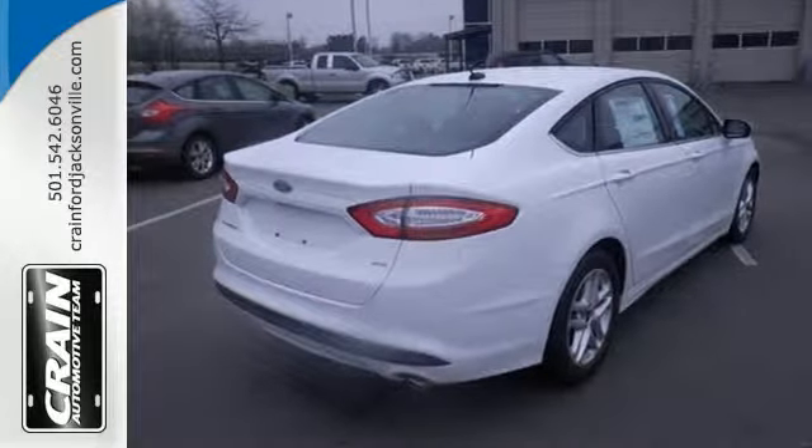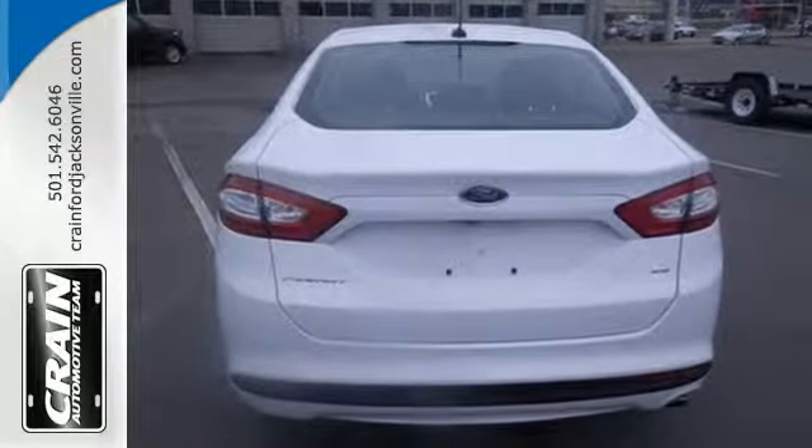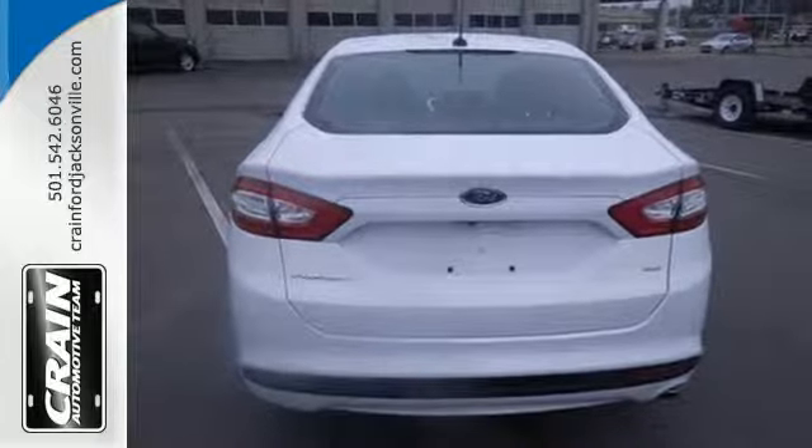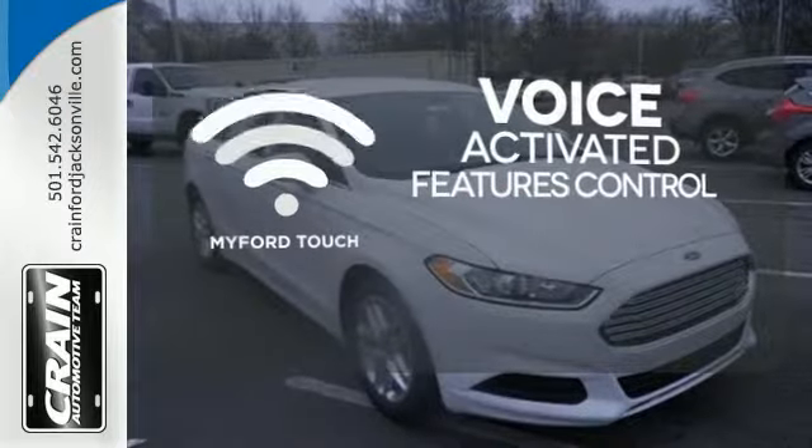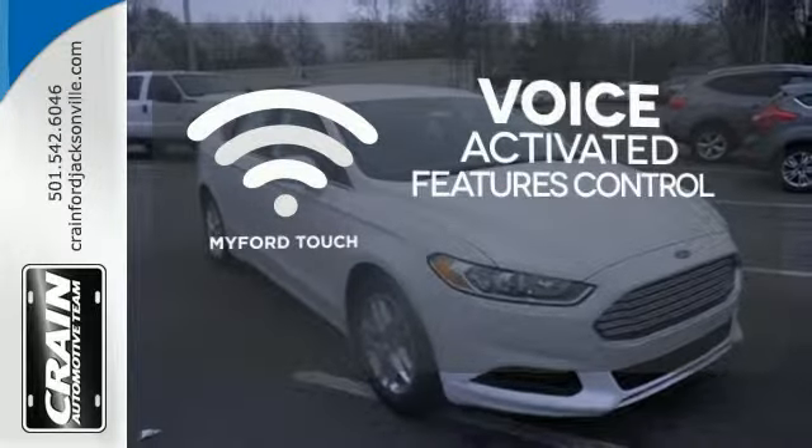The bold grille and low-profile projector headlamps give it a distinctive look. Streamline your smartphone and digital media devices with the attractive and seamlessly integrated MyFordTouch.